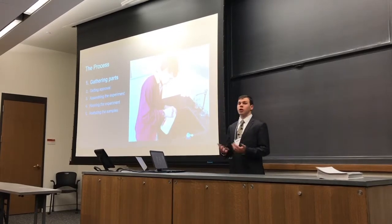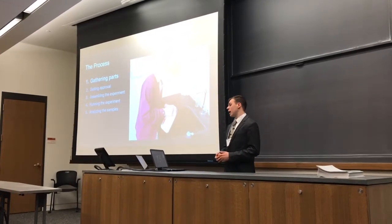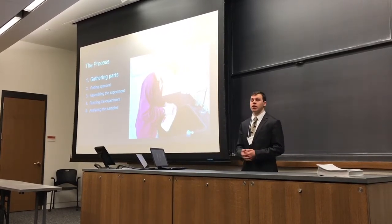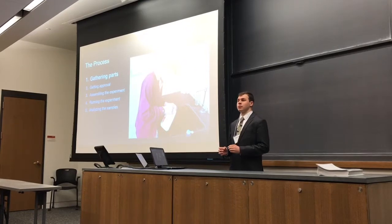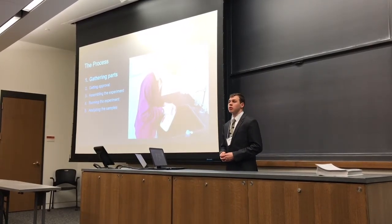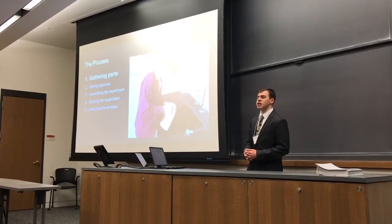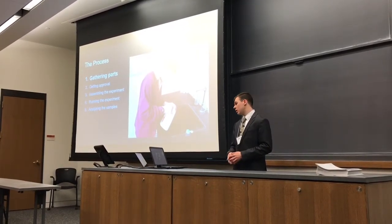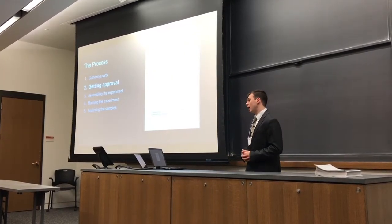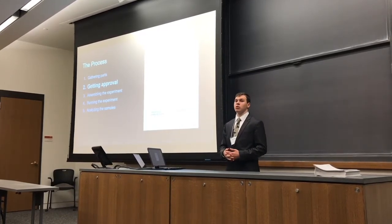This is the STEM process I went through for this project. The first step was gathering the parts. Milk was easy to find, but fast neutron radiation is a little bit more difficult and federally controlled. Fortunately, one of my mentors was a professor emeritus of nuclear engineering at the United States Naval Academy. Before I started, I needed to write a detailed experimental proposal for review by a nuclear safety officer.